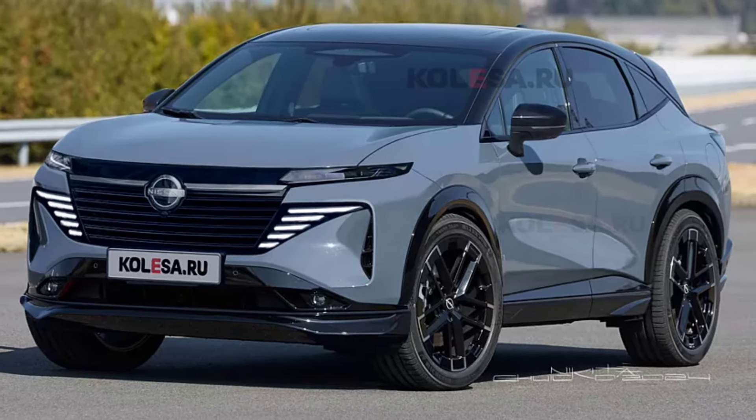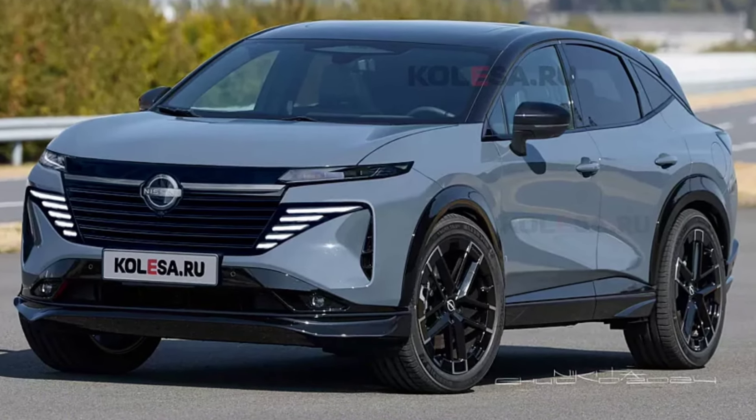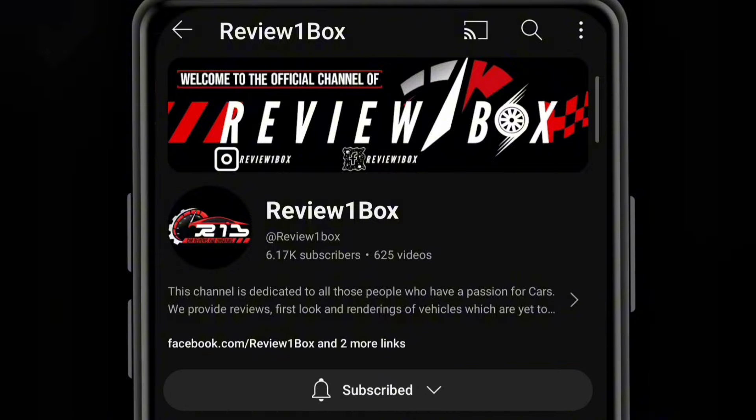Welcome back to Review One Box. In today's video we are going to talk about the all-new upcoming 2025 Nissan Murano. Before we get started, make sure to subscribe to my channel and click on the bell icon to enable notification alerts for upcoming videos.